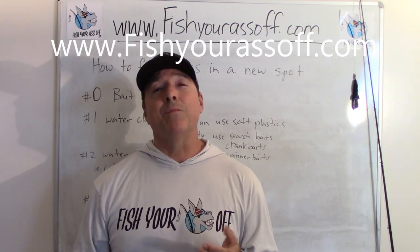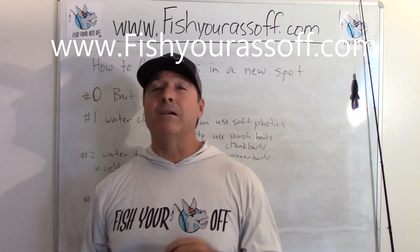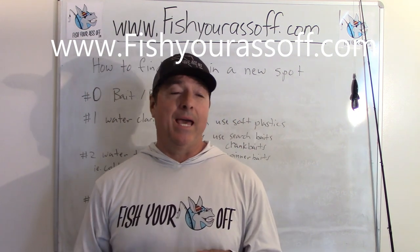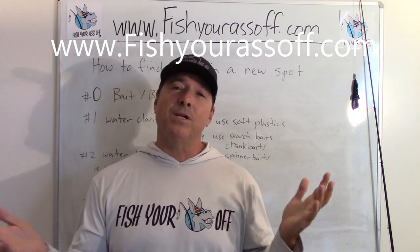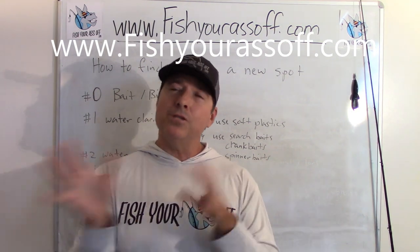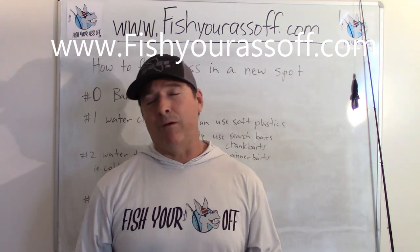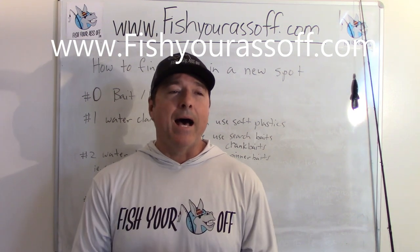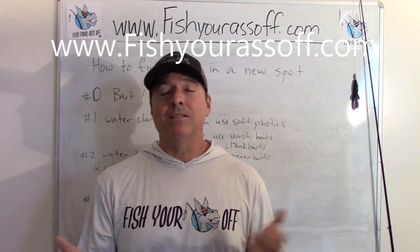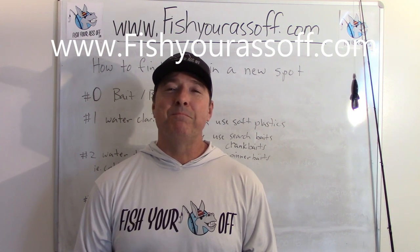You can find out more information right on our website at www.fishyourassoff.com. It's saltwater, bass fishing, pretty much inshore saltwater fishing and bass fishing — that's 99% of what you'll find on that website. If you're interested in any of those things, go there. That's it for today, so until next time, we'll see you then.